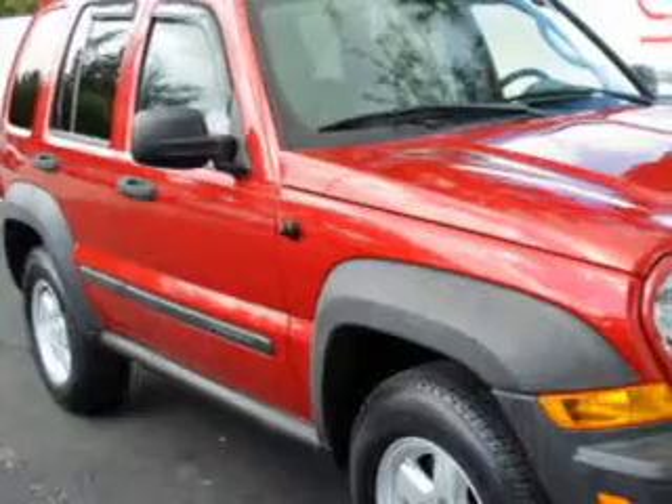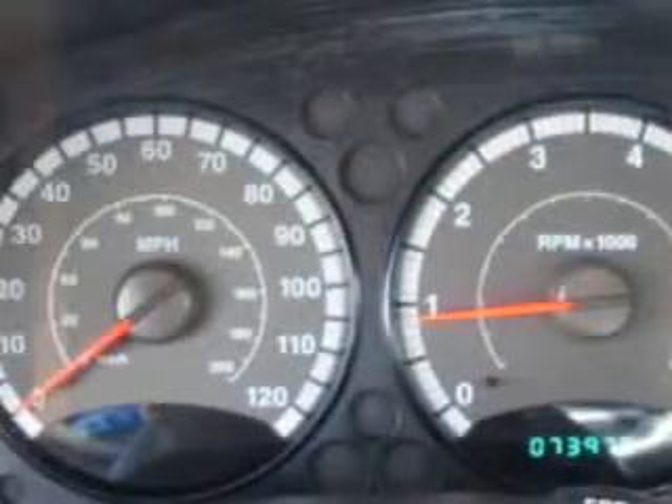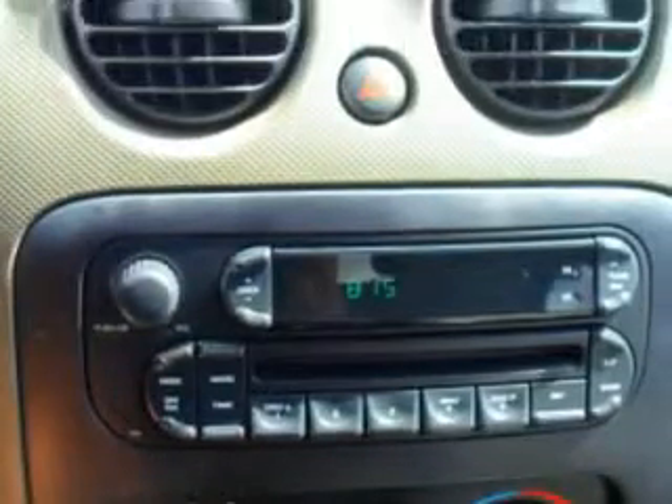You will love this Inferno Red Crystal Pearl Code 07 Jeep Liberty SUV 4x4 Sport, equipped with a 6-cylinder engine and an automatic transmission with 73,970 miles.